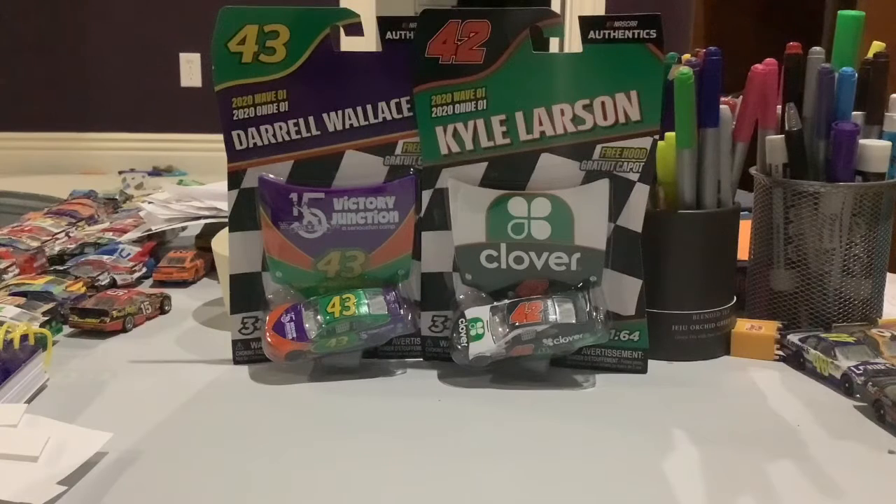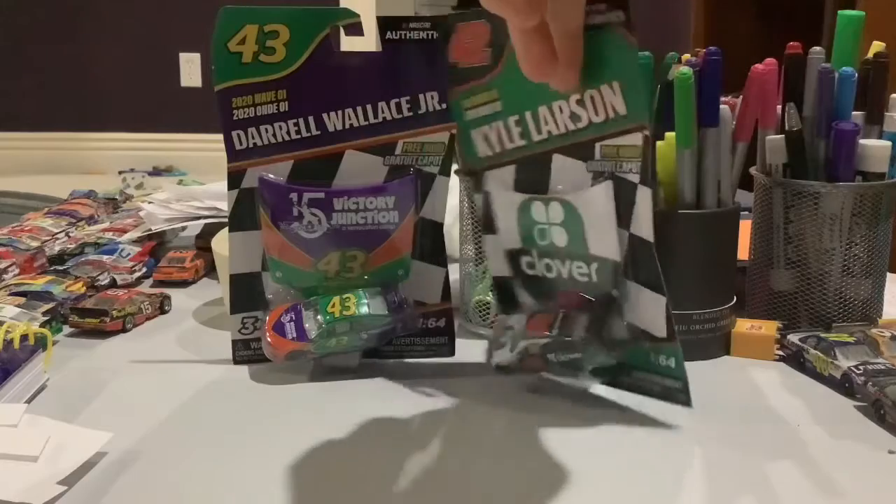Hey guys, NASCAR Racing 18 here. We have some more NASCAR Authentics. This time we're going to do from the NASCAR Authentics 2020 Wave 1, Kyle Larson's 2019 NASCAR Darlington throwback.